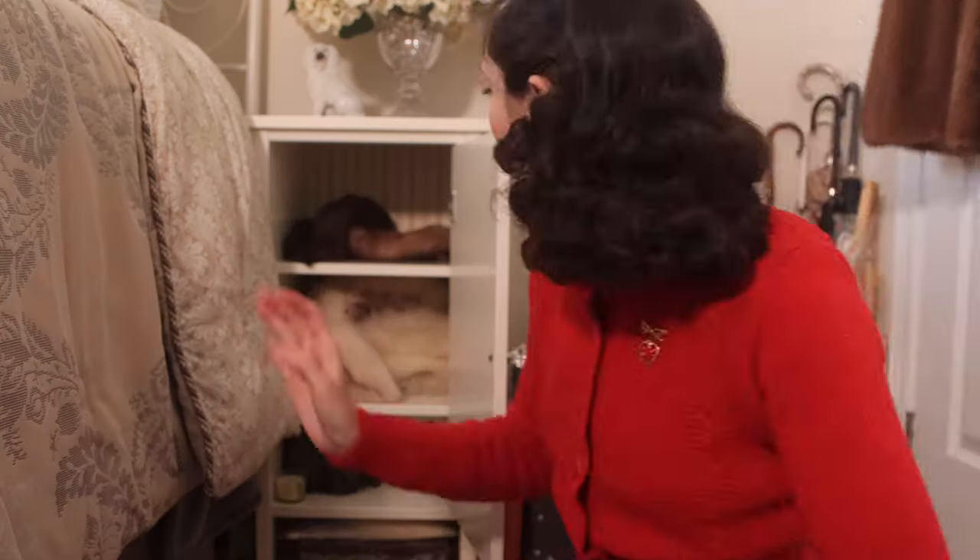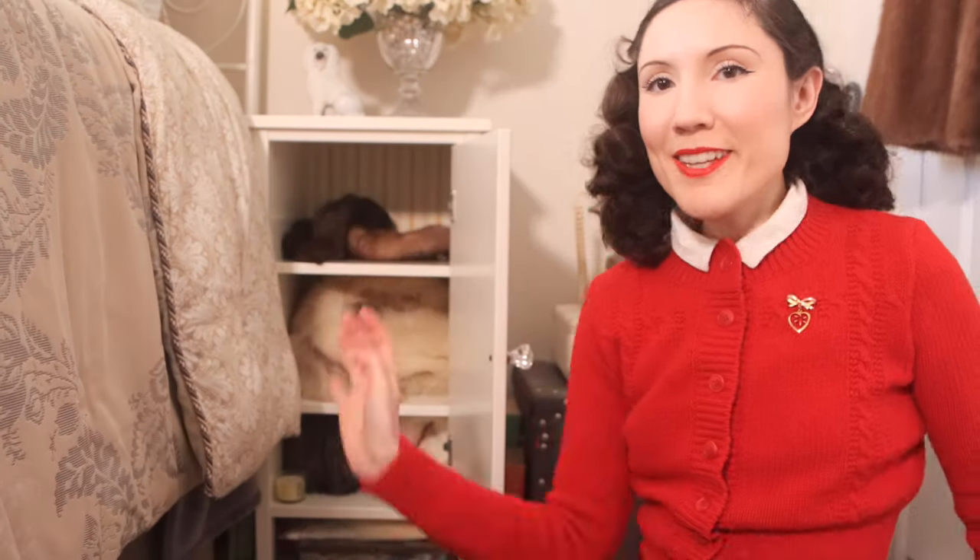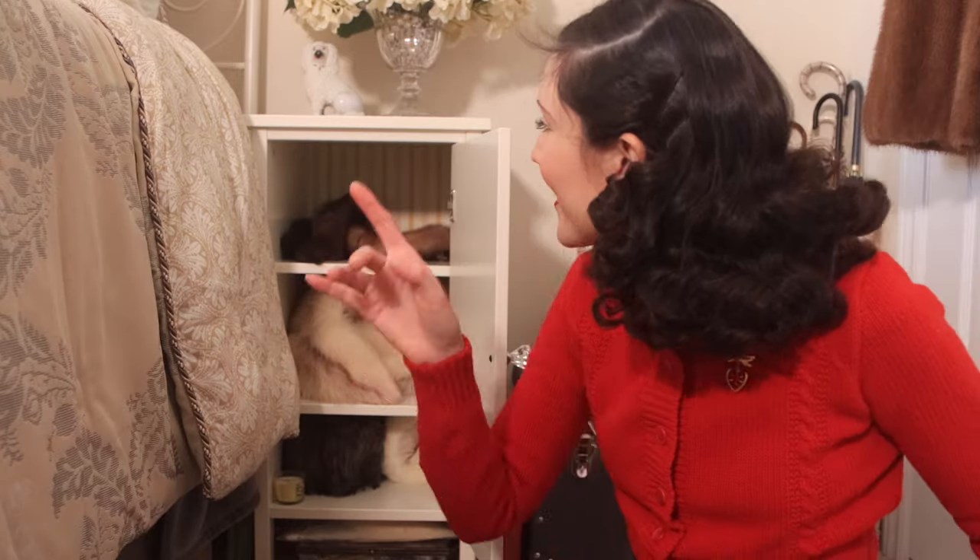I feel like that freed up so much space — look at all the room I just made in there. That's amazing. I did just get a new fur piece in my last video — I went to St. Jacob's and I'll probably put that in here.